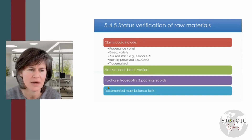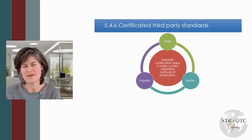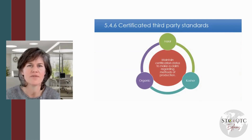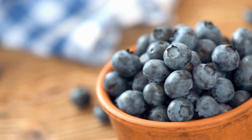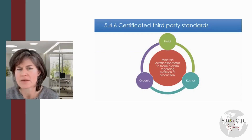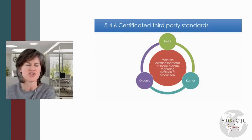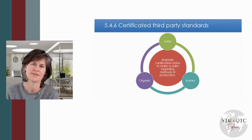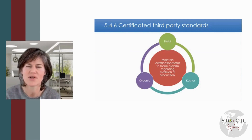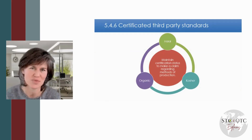The last point is that we need to maintain certification for any such claims. You can't make a finished product and claim it's organic unless you, as a business, have organic certification with a certification body. Regardless of whether all the raw materials were organic or not, every point in the supply chain has to maintain that certification status, including your business. You'd need to show your BRC auditor that you've got your organic certificate, it's up to date, not expired, and it covers all the materials you applied for with the organic certification body.